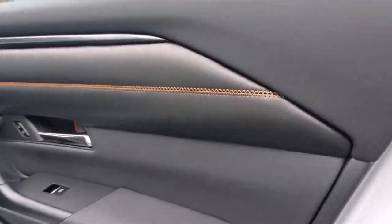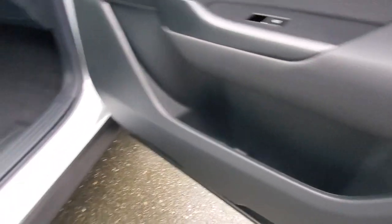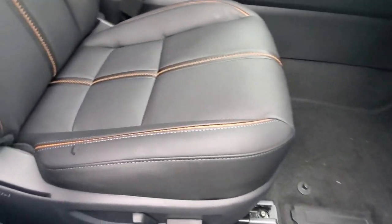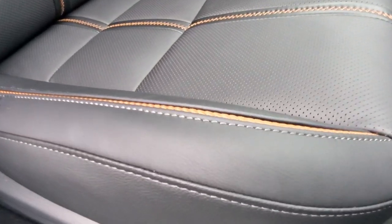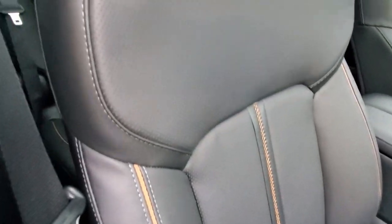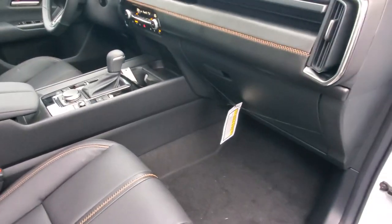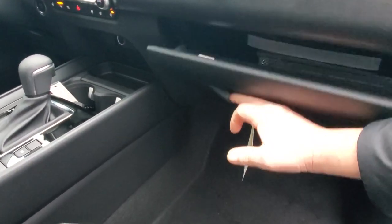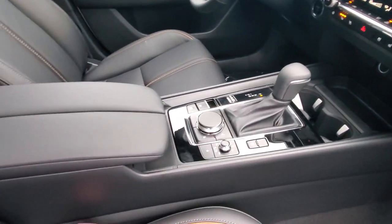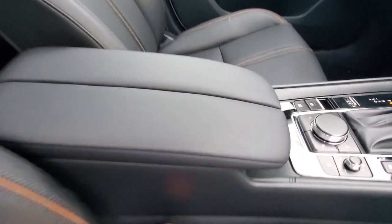Check out the interior — you've got nice stitching along the door, chrome handles, and a little bit of storage in the door as well. There are power seats with an orangey terracotta rope accent and matching stitching, plus perforated seats. In the glovebox there's lots of room for your owner's manual and everything like that, and lots of drive modes. There's a big center armrest with some storage.